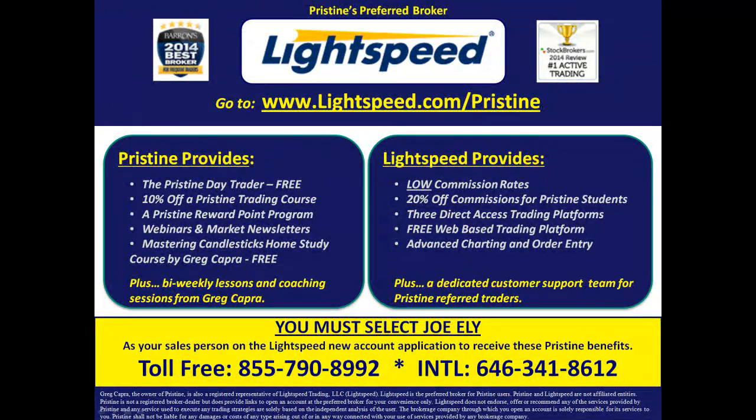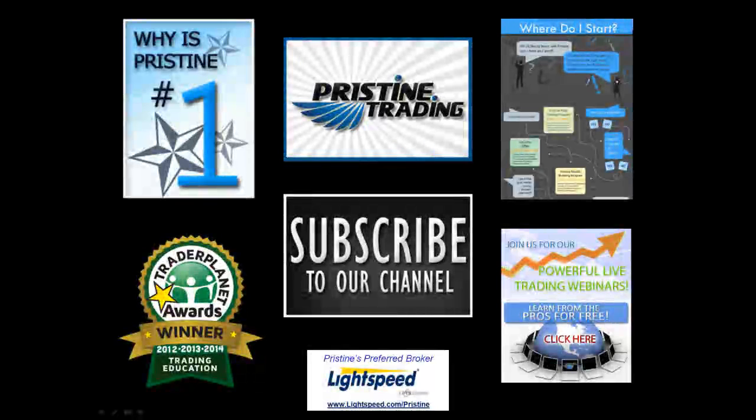And if you're looking for a broker, there are tremendous benefits to pristine clients who use Lightspeed. Ask a counselor to go into details about all the benefits that you can have. Until next time, this is Paul Lang — feel free to contact me with any questions at paul@pristine.com.